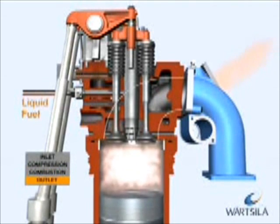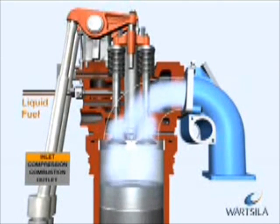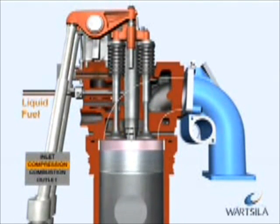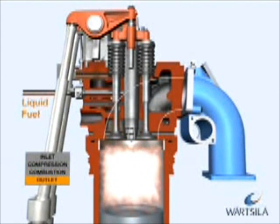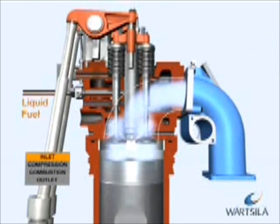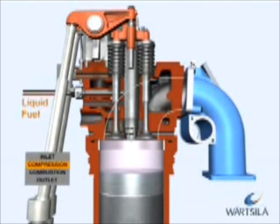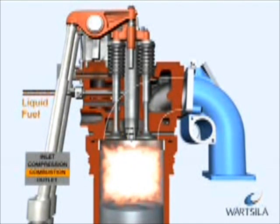After the working phase, the exhaust gas valves open and the cylinder is emptied of exhaust gases. With the piston in its upper position, the inlet valves open just before the exhaust gas valves close and the cylinder is filled with air. In Wärtsilä engines,